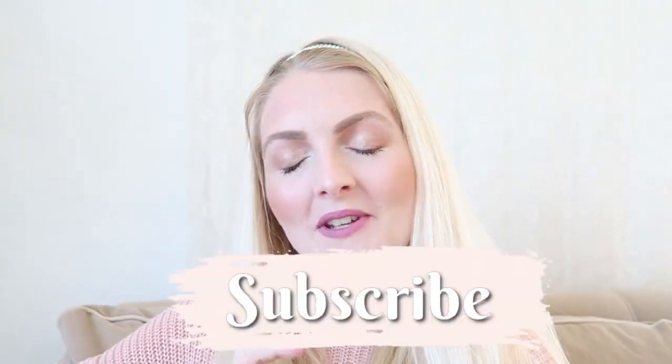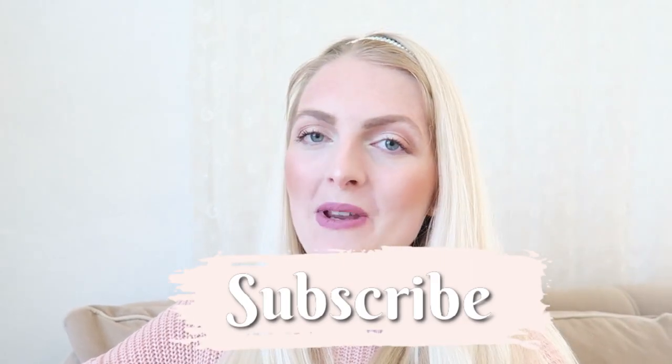I totally forgot to film an outro, but I hope you guys enjoyed this video. If you did, don't forget to give it a thumbs up and subscribe to my channel. And of course follow me on Instagram. I hope to see you very soon in one of my other videos. Bye!